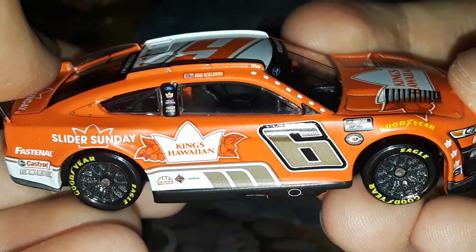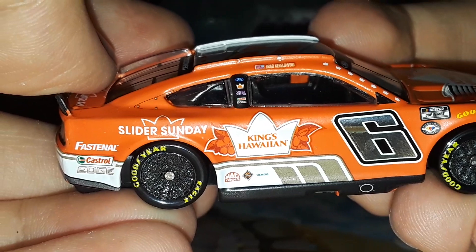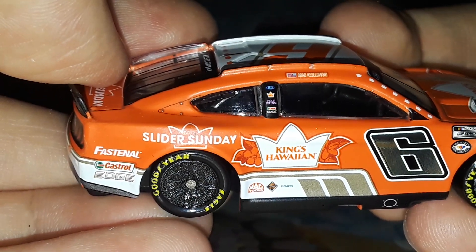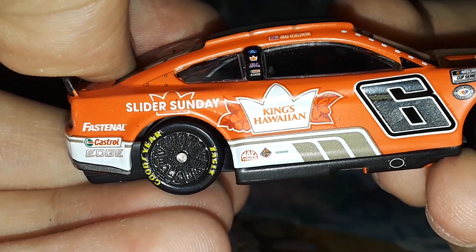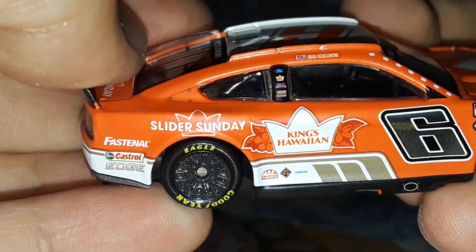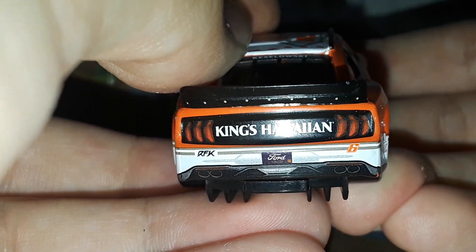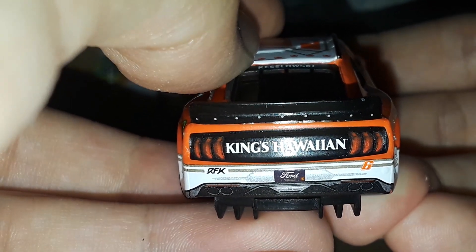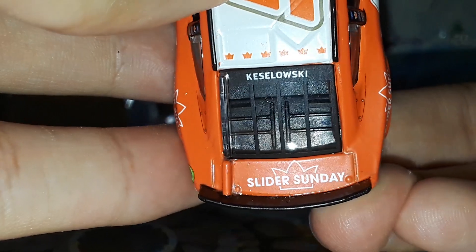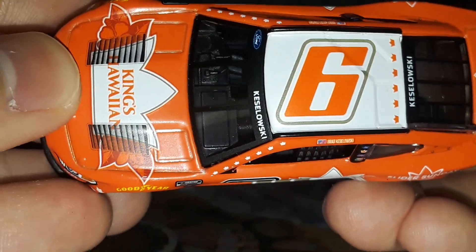You have the number six, Sunoco right there, and yellow Goodyears on the wheels and fenders with dark gray rims. There's the NASCAR Cup Series 75th Anniversary logo. You have Brad Keselowski with the American flag, Ford, King's Hawaiian, and what looks like Castrol Edge, Mac Tools, Siemens, and possibly a Doosan logo. On the back you have Fastenal and Castrol Edge, King's Hawaiian, number six in orange, RFK, and the Ford license plate with the 2023 sticker. Slider Sunday is on the decklid — that seems to be the special part of this paint scheme. Keselowski and number six are on the roof.